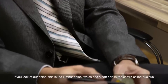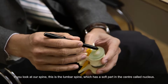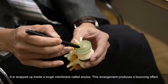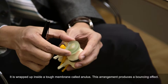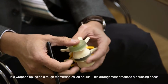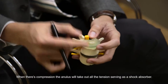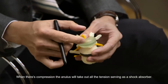The lumbar spine actually has something soft in the center. This is a disc. The center soft part is called the nucleus, which is a semi-jelly kind of thing. And it's actually wrapped up inside a tough membrane that is called the annulus. This kind of arrangement gives a bouncing effect. When you have compressions, the annulus will take out all the tensions and push back. So people will say it's a shock absorber because of these structures.